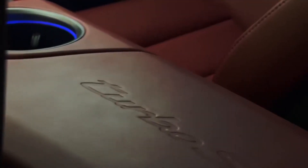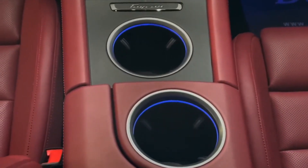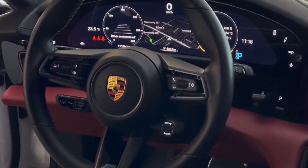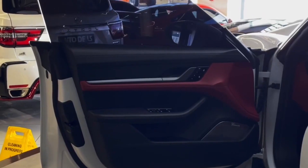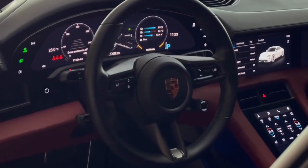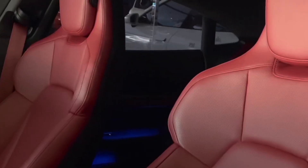The Porsche Taycan is a four-seater vehicle that comes in six trim levels. The most popular style is the GTS AWD, which starts at $135,550 and comes with an electric engine and all-wheel drive. This Taycan is estimated to deliver 83 mpge in the city and 82 mpge on the highway.